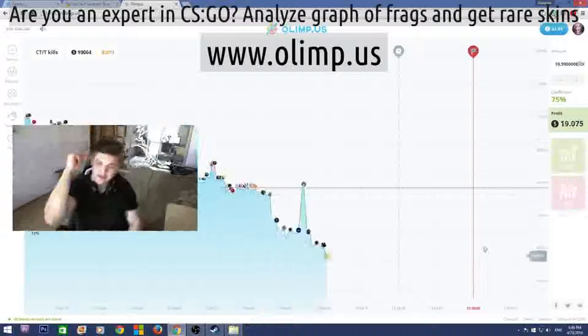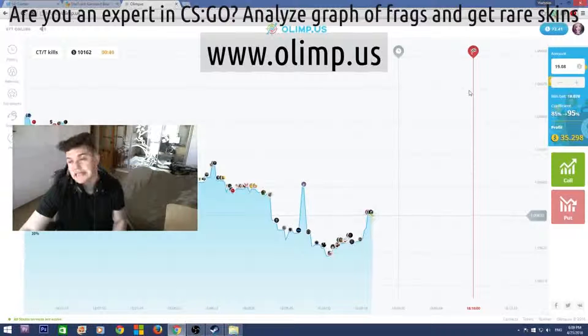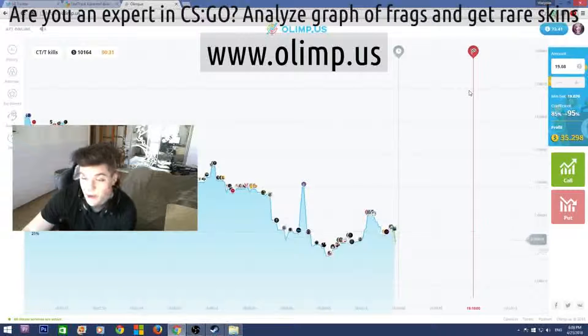So let me show what skins I'll be giving away. I started with $40 and I now have $72, which means I've made $32 profit, which is really good. I'm really glad that I haven't lost all my money as I usually do on gambling websites.